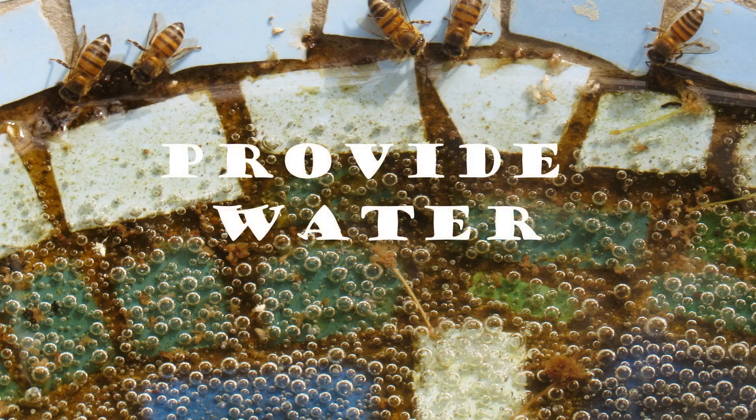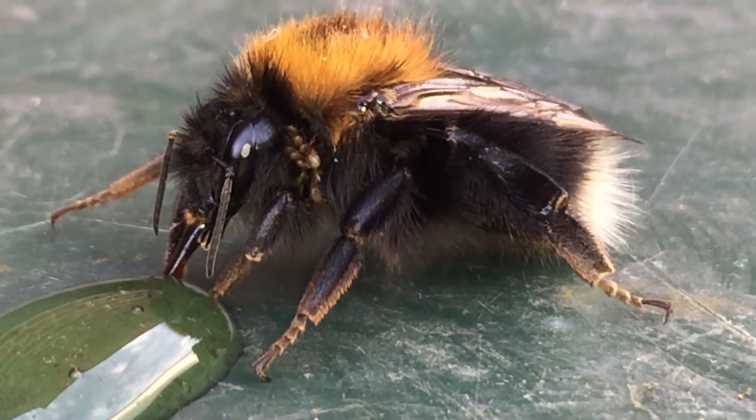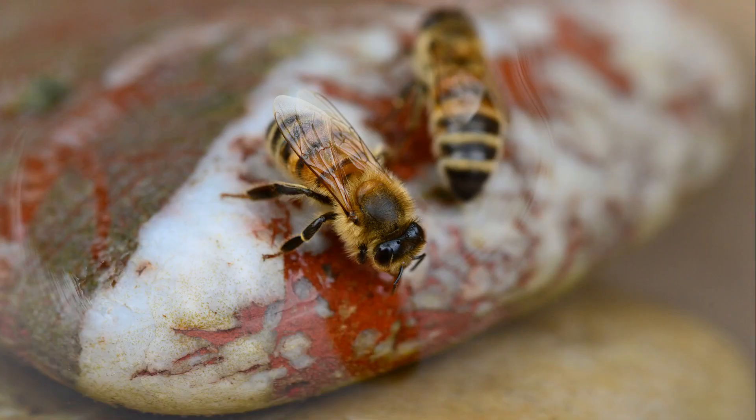4. Provide water. Bees get thirsty just like us. To provide a water source that bees won't drown in, put fresh water in a shallow dish or birdbath and place various stones inside so they are sticking up above the water's surface. The bees can safely walk on the stones and have a drink. This pit stop is a nice spot to refresh during a long day of nectar gathering.